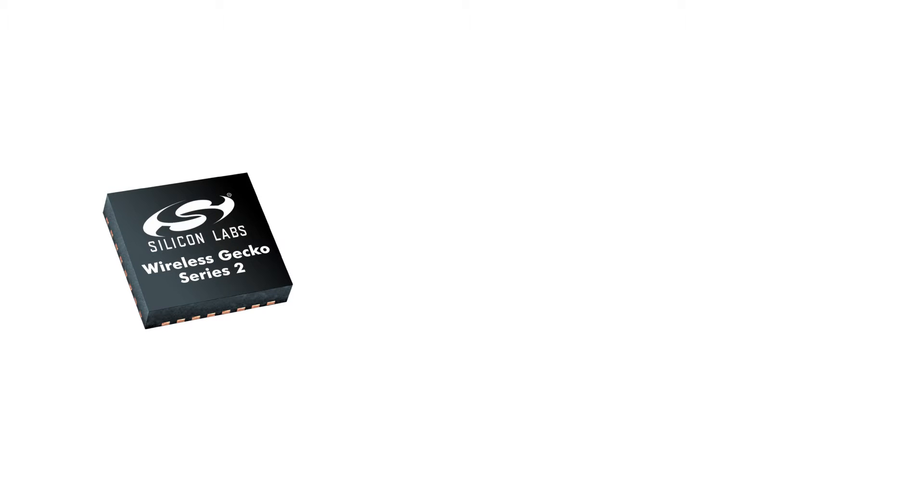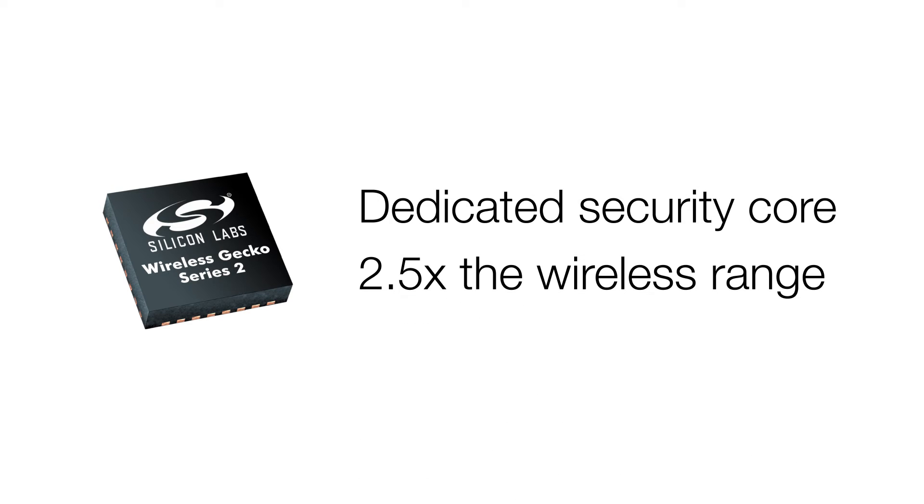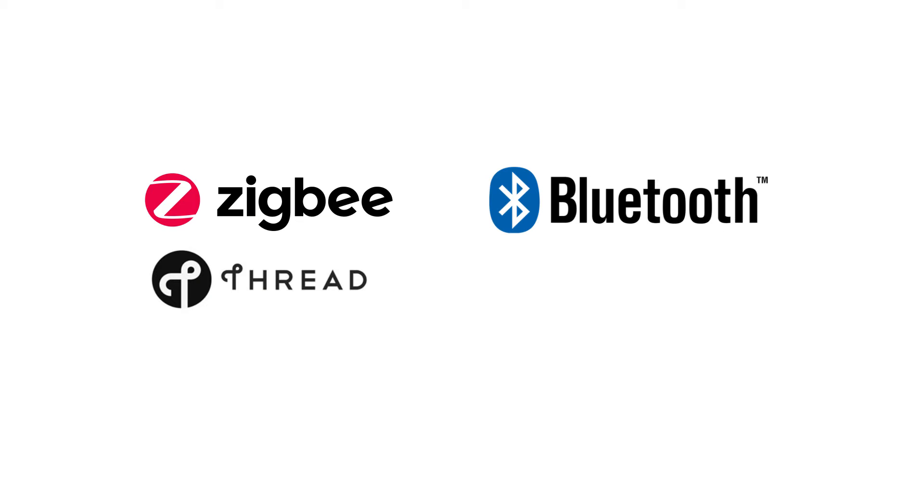The first products available from Series 2 include small form-factor system-on-a-chip devices with a dedicated security core and an on-chip radio delivering 2.5 times the wireless range of competing solutions. Supporting Zigbee, Thread, Bluetooth LE, Bluetooth Mesh, and Dynamic Multi-Protocol,